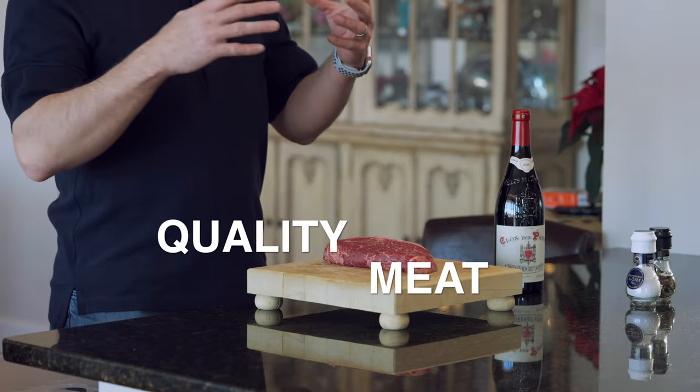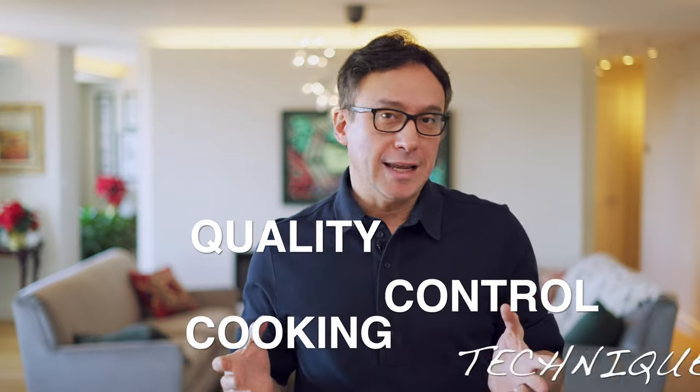Cooking the perfect steak is pretty simple — it essentially involves only two main things you need to know: quality meat and quality-controlled cooking techniques. Everything about a good steak starts with the meat. All of that stuff about marination of the beef is only for poorer-quality meats. If you get a really good quality meat, you don't need to do any marination.